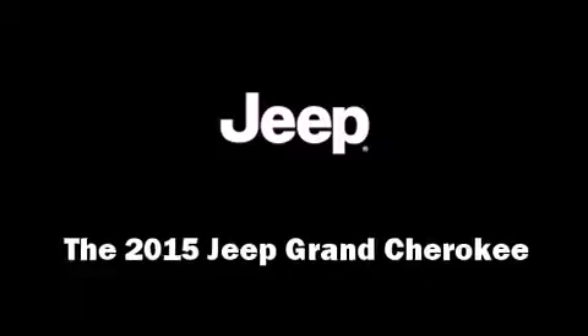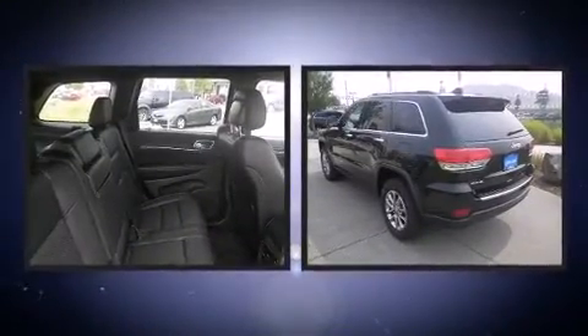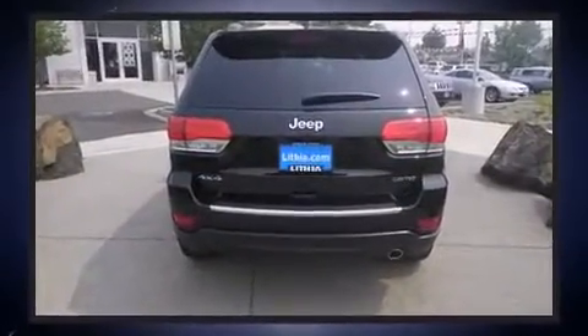The 2015 Jeep Grand Cherokee. Smooth gear shifts are achieved thanks to the refined six-cylinder engine, providing a spirited yet composed ride and drive. Four-wheel drive allows you to go places you've only imagined.